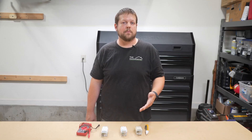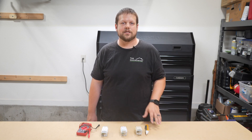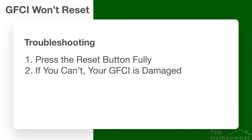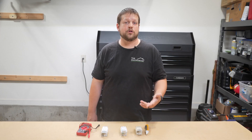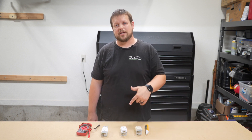For any GFCI that's acting up, here's a simple troubleshooting process you can follow to pinpoint your exact issue. First, start by simply pressing the reset button on the GFCI. Second, if the test and reset buttons aren't working correctly, your GFCI is probably damaged and needs to be replaced. Also remember to do more troubleshooting to determine how it got damaged in the first place, so it doesn't happen again.